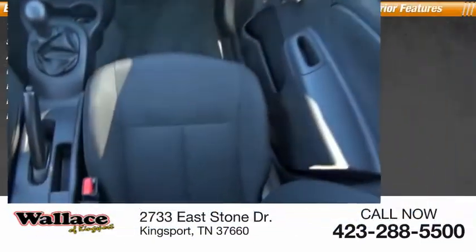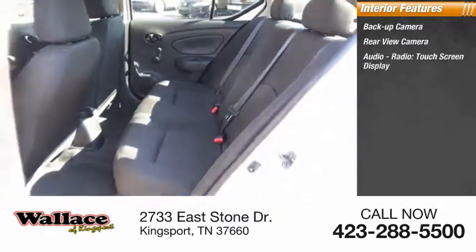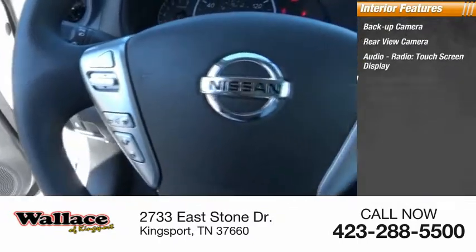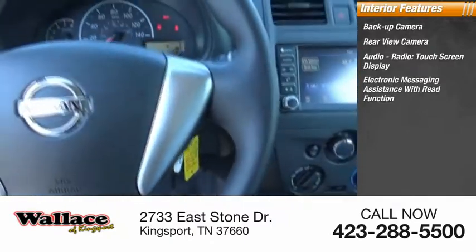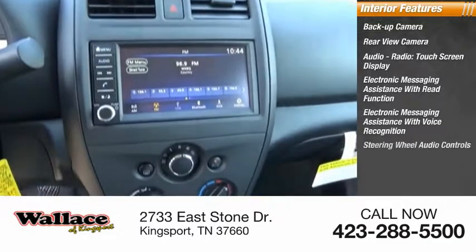Inside you'll find a backup camera, rear-view camera, audio radio, touch screen display, electronic messaging assistance with read function, electronic messaging assistance with voice recognition, steering wheel audio controls.